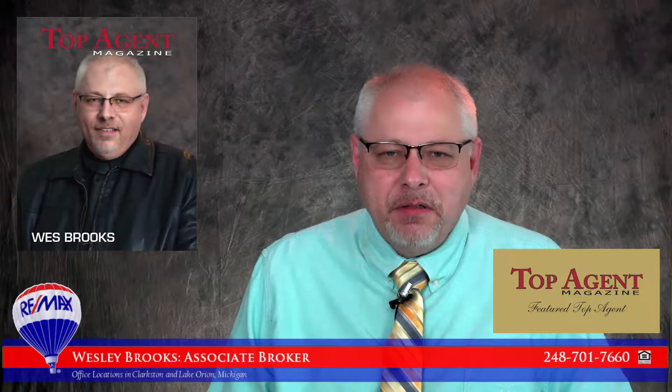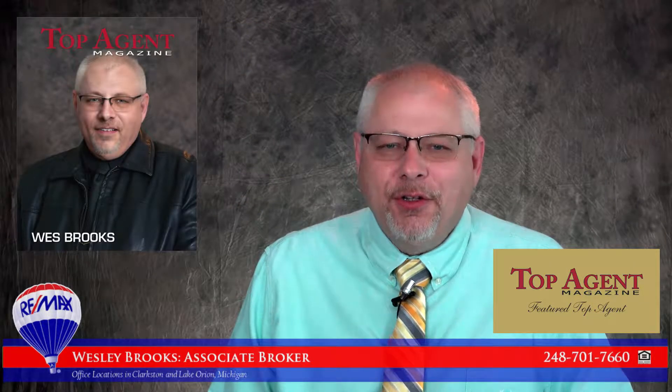Have you been considering selling your home or any other type of real estate? Hi, I'm Wes Brooks, Associate Broker with RE-MAX Encore. I'd like to welcome you to my real estate marketing and sales presentation designed to answer the most commonly asked questions about selling real estate. This presentation will take just a few minutes, but well worth your time. So let's get started.